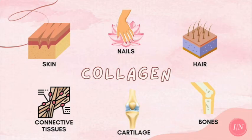Collagen is a protein that our bodies produce naturally. However, as we age, the body produces less of this each year. Collagen is a protein that's found not just in our skin but also in our tendons, bones, and body's connective tissues.